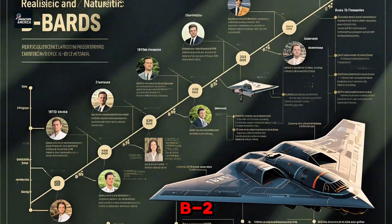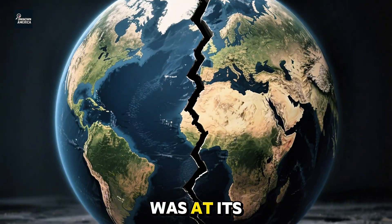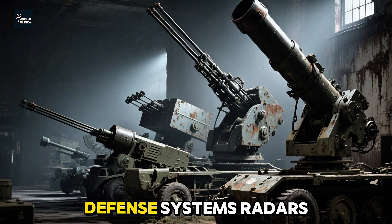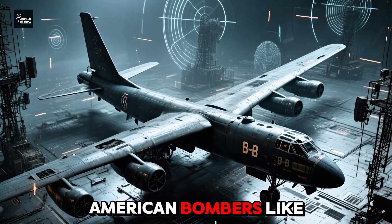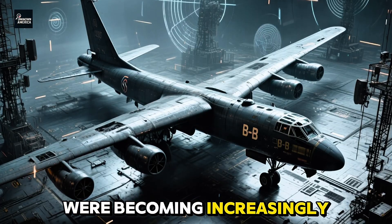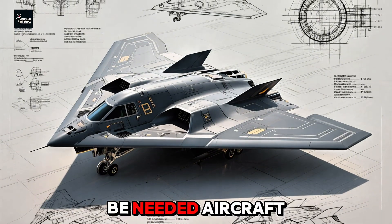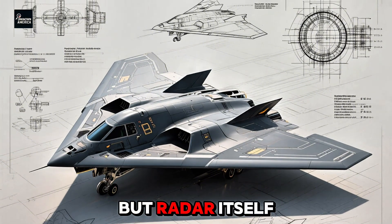To understand the B-2, you have to go back to the end of the 1970s. The Cold War was at its peak. The Soviet Union was investing heavily in air defense systems — radars, interceptors, surface-to-air missiles. American bombers like the B-52 were becoming increasingly vulnerable. A new generation of bombers would be needed: aircraft that could defeat not just missiles and fighters, but radar itself.